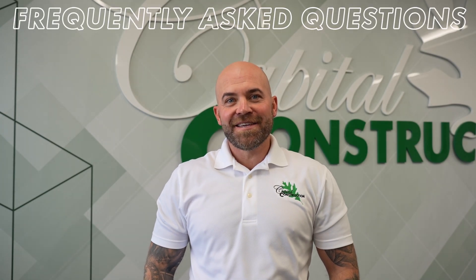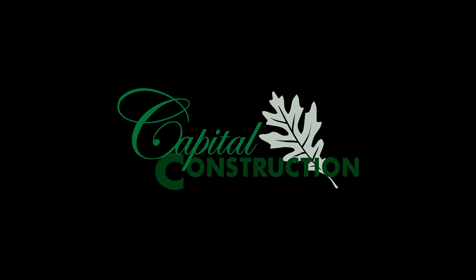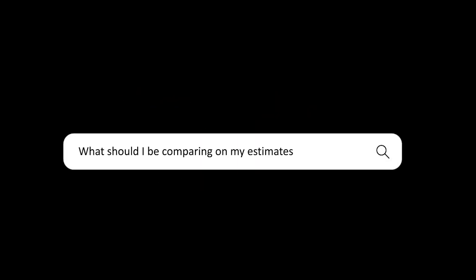Welcome back to another FAQ Friday. I'm Cole and today's question is four things to look at when comparing roofing estimates. Number one, I would recommend checking with the contractor and getting a copy of their license and insurance along with the estimate.